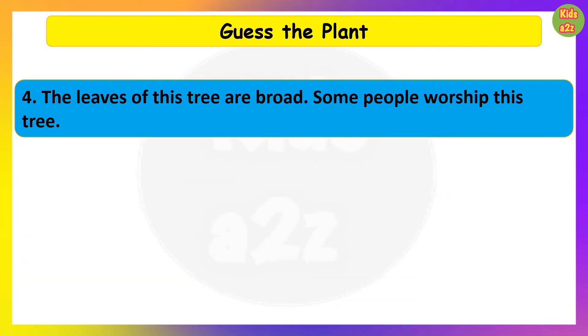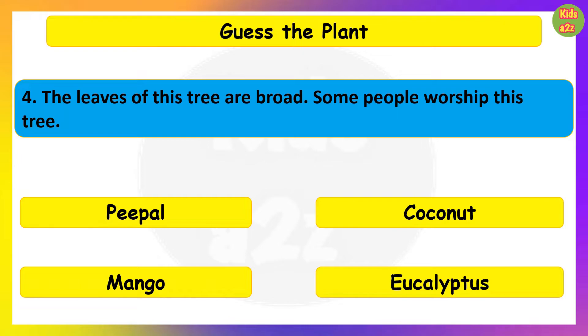The leaves of this tree are broad. Some people worship this tree. Guess the plant. Peepal.